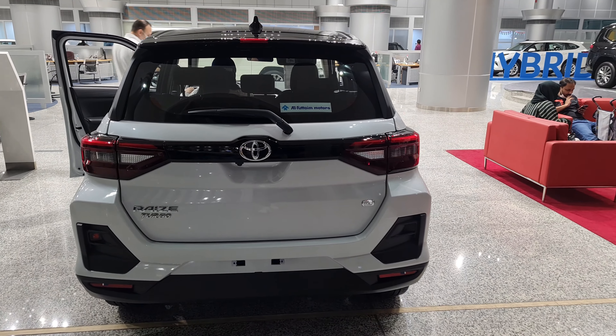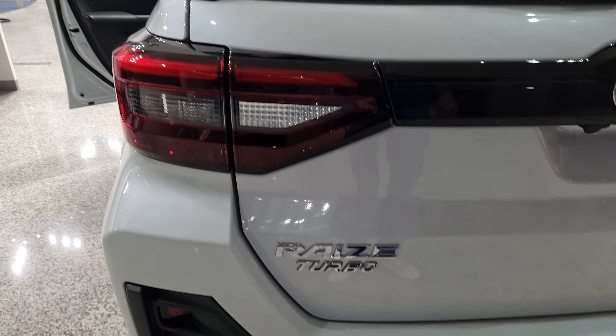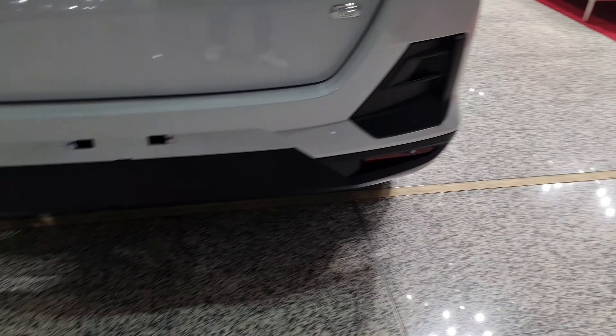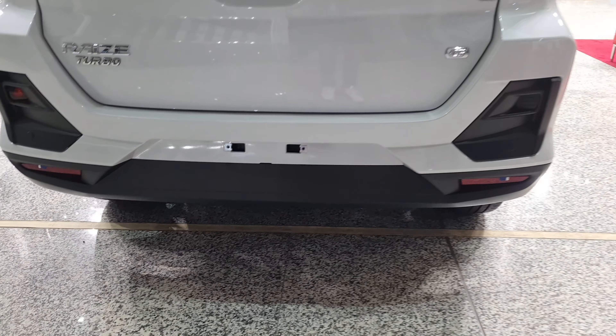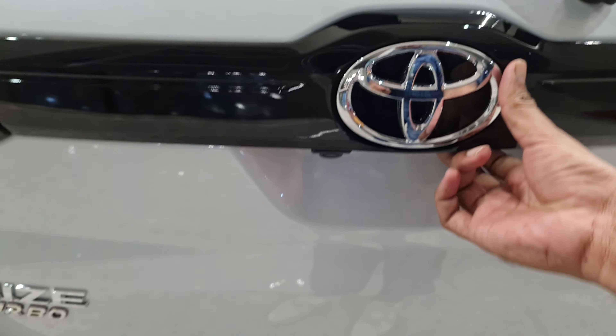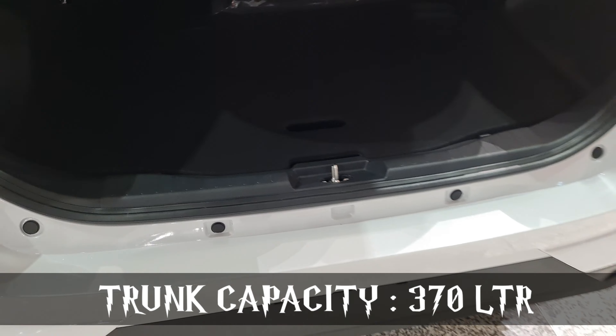From the back it looks very stunning. The lamps are well organized — it's an all-LED setup. This is the Raize Turbo top-end variant and the rear bumper looks really nice. There is a rear parking camera, and the boot space is 370 liters, which is really amazing.